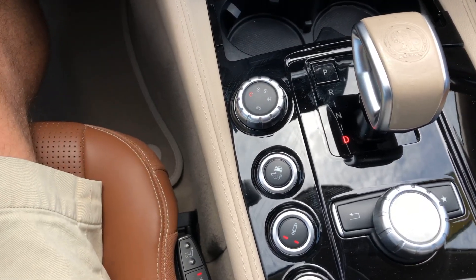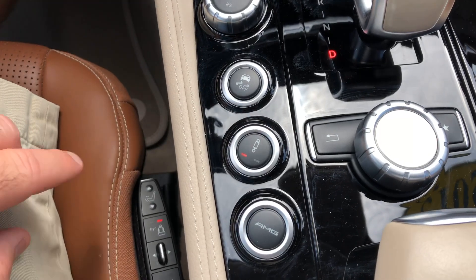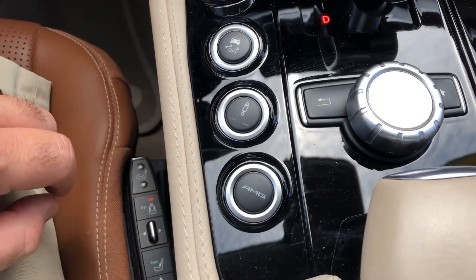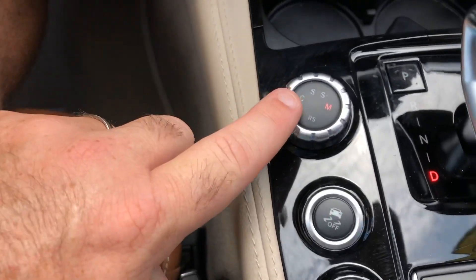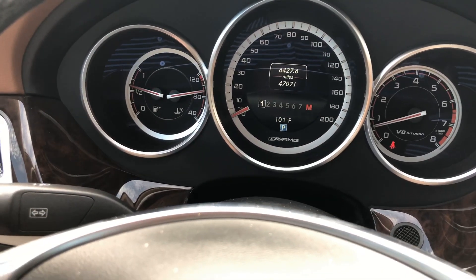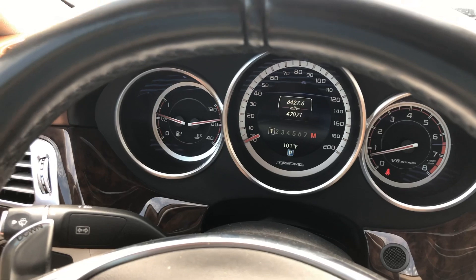In manual mode you shift with the paddle shifters. In sport plus it'll basically still shift for you. You've got your traction control off button — you're going to need that. You've got two modes in the suspension dampening: one light will make it a little more sporty, and two will really sport it up. Then you've got the ever-loved AMG button. Hit that and it automatically puts on the sport dampening suspension, puts you in manual mode, and changes everything — the ride gets a little stiffer, shifts get sharper, and you get more torque out of it. RPMs go a little higher before they shift. Very, very nice. I assure you, you will get obsessed with this way of driving.